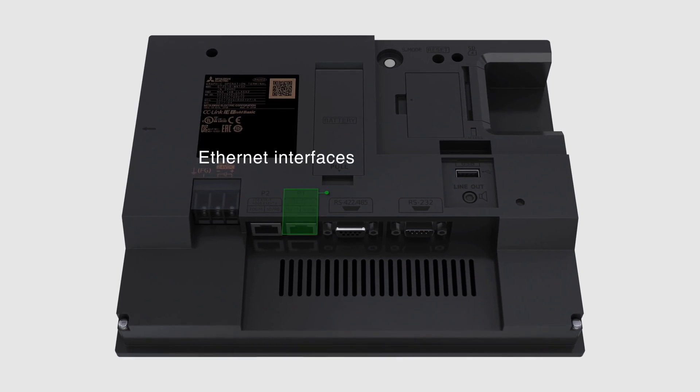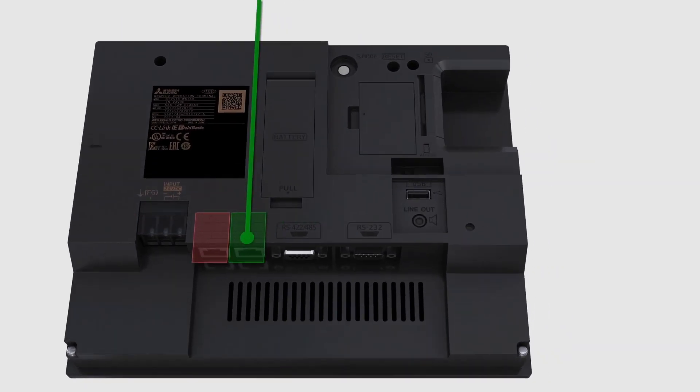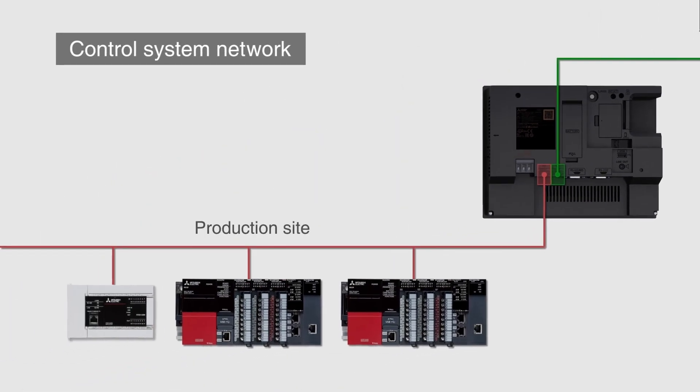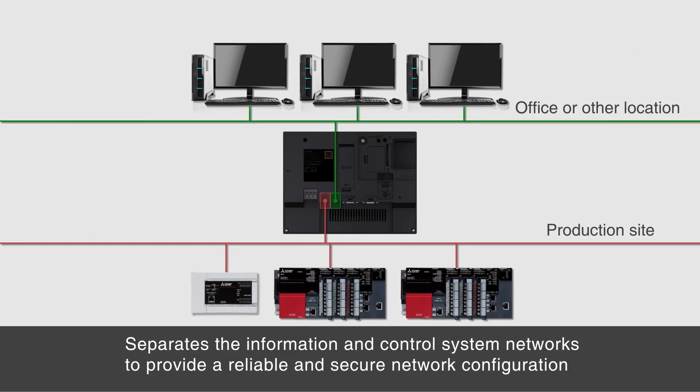The GT25 wide model includes two Ethernet interfaces as standard equipment. Port one is used for connecting to information system networks. Port two is used for control system networks, enabling physical division of the network to ensure reliable and secure network configuration.